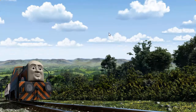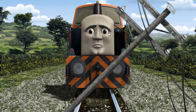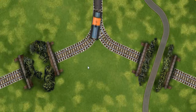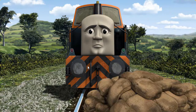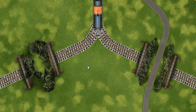Den set out for Knapford Station. Suddenly, the tracks were blocked. Den had to stop. He needed to go a different way. Help Den find the track that goes under the road. Den was on the wrong track. He would have to go another way. Find the track that goes under the road.